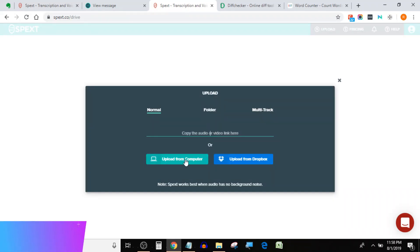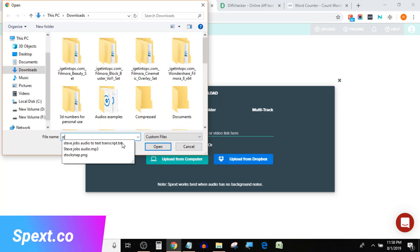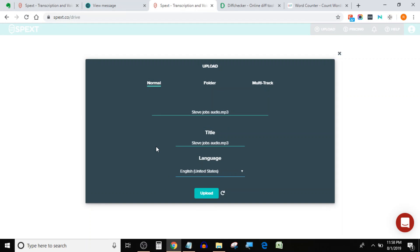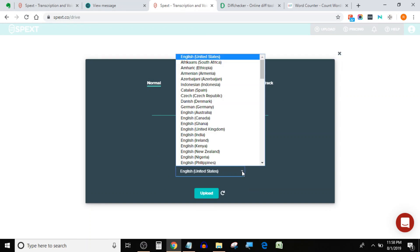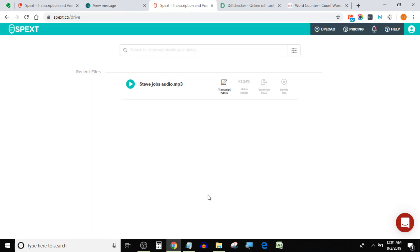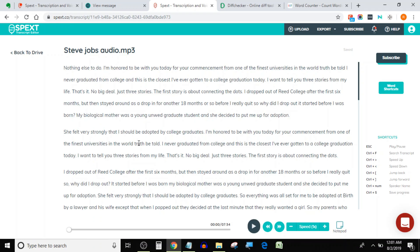Up next is Specs.co. I'm again going to upload the same audio. You can see that Specs supports multiple languages. Specs took 2 to 3 minutes to transcribe the audio file. Its text editor is as simple as a plain notepad and it does not have speaker tag options. In its free trial you can transcribe 2 audios of 15 minutes maximum.